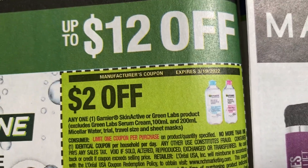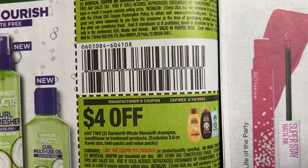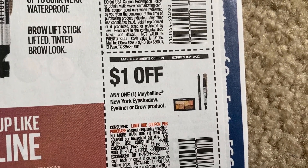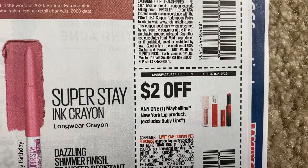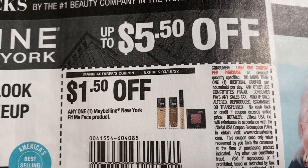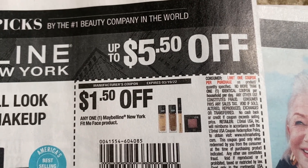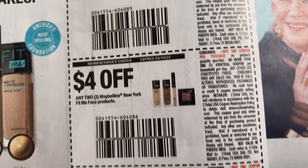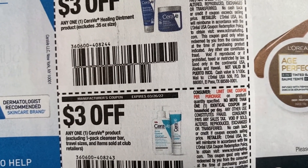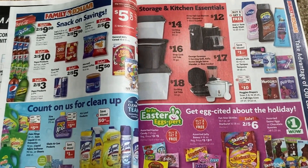In Fructis, we have Garnier SkinActive two dollars off, three dollars on the Green Labs, a three-off-two on Fructis, and a four-off-two on the Whole Blends. Check out Maybelline too — two dollars on a mascara, a dollar on eyeshadow or the brow product, and two dollars on a New York lip product. Also, a dollar fifty on Fit Me, four dollars on any two Fit Me products, three dollars on CeraVe healing ointment, and three dollars on a CeraVe product with some exclusions.